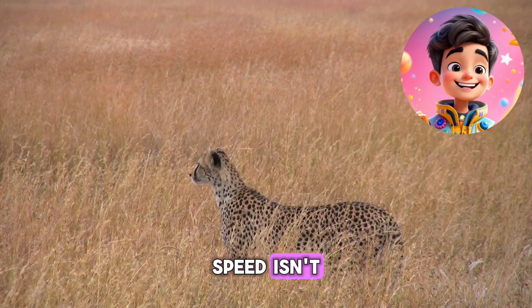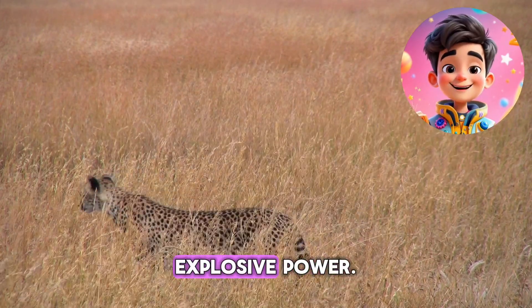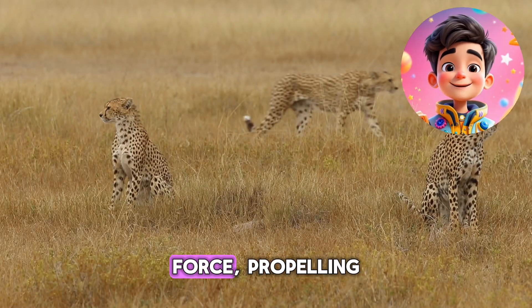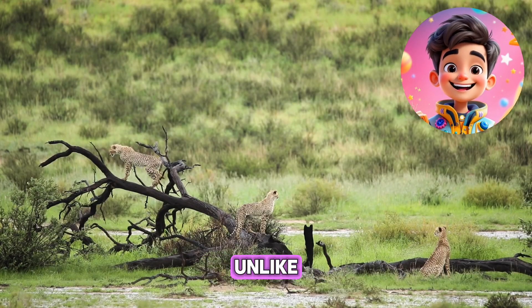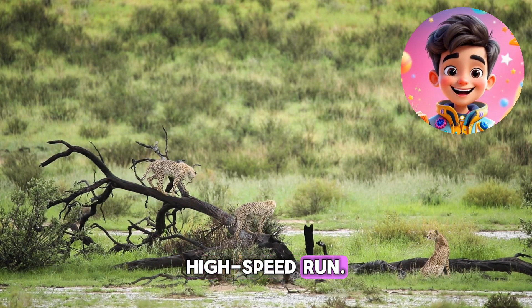Speed isn't the only thing that makes cheetahs so amazing. They also have incredibly strong and muscular legs that provide explosive power. When a cheetah starts a chase, its back legs push off the ground with incredible force, propelling the animal forward in seconds. Their paws, unlike those of other big cats, don't have retractable claws, which allows for better grip on the ground during their high-speed run.